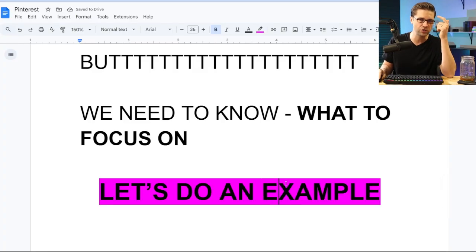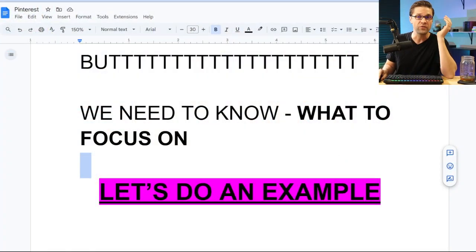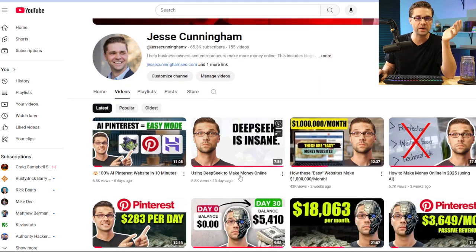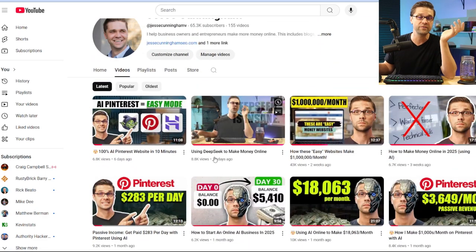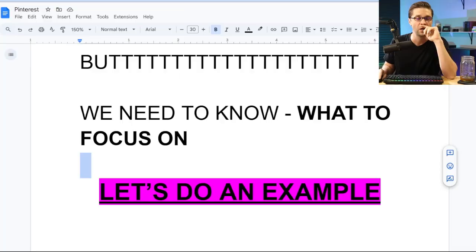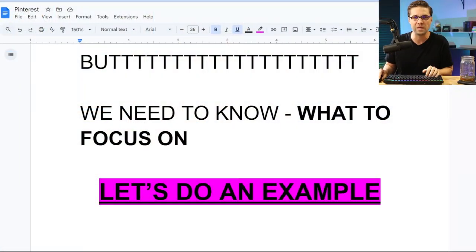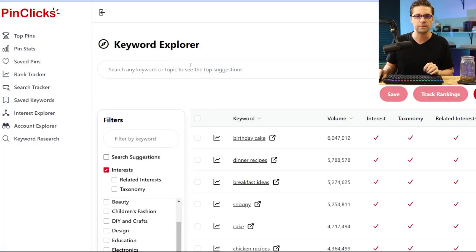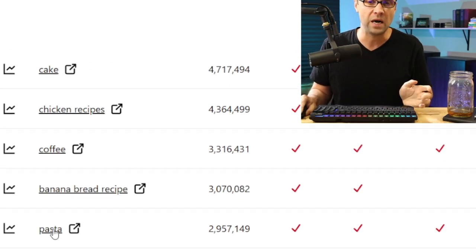Let's do an example together — I like doing it with you so you can see how it's actually done. On this channel we talk about Pinterest a lot; there's huge opportunity here right now. So what type of niche do we want? Let's come over to PinClicks. Maybe we just stay in food and drink and scroll down. Let's say pasta — I'm just picking one out of the hat.